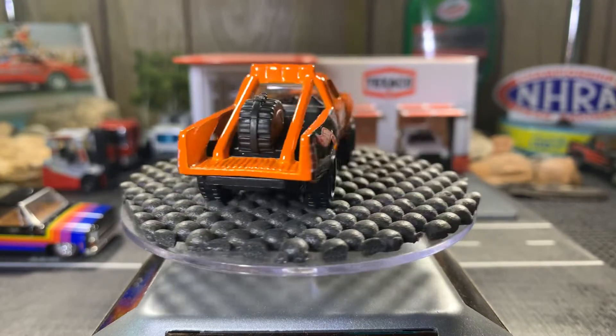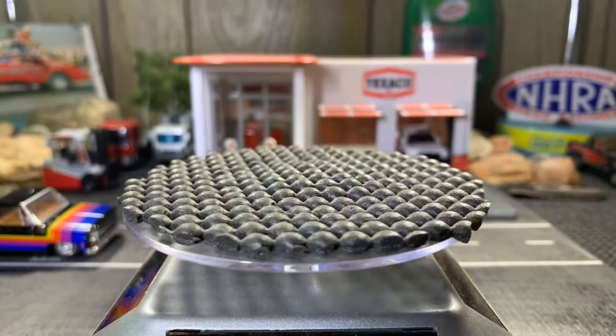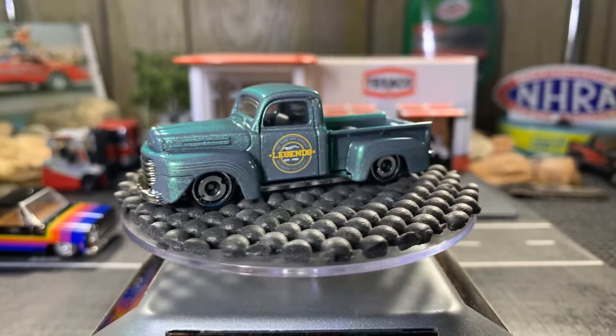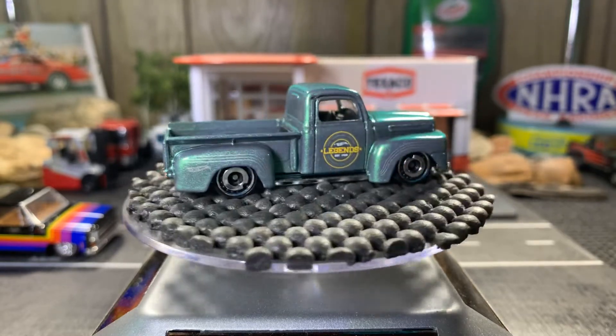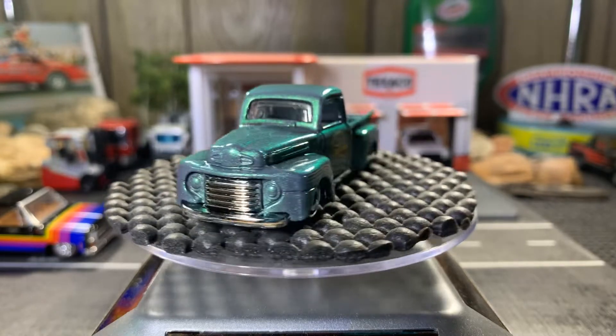There's the 49 Ford F100. Here it is — this one's just absolutely gorgeous. I love this color paint. It turns and changes colors — it's just a beautiful truck. I'm really grateful to have this in my collection. It's pretty sweet.